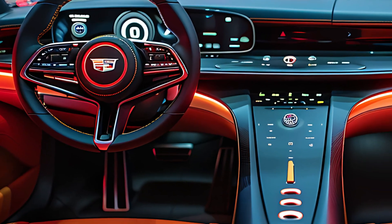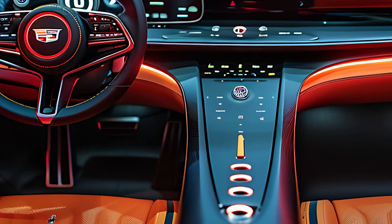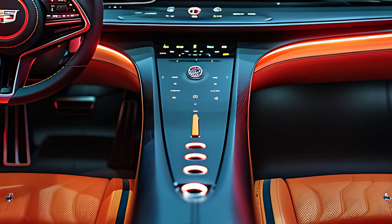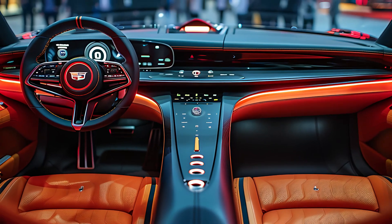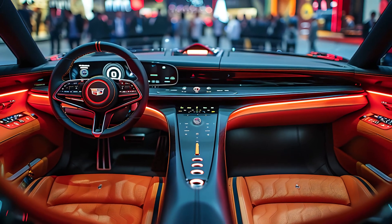The 2025 Cadillac El Dorado is more than just a car — it's a statement of luxury and performance. It's been met with widespread acclaim for its blend of heritage and modern innovation.